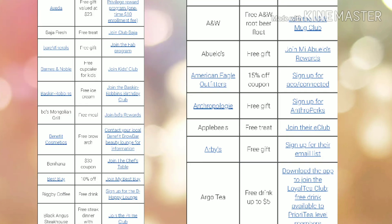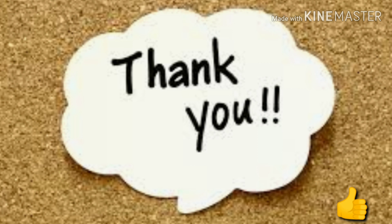As always, I just want to thank you so much for stopping by. If you're new to my channel, please consider subscribing. If you found this video informative, please give me a thumbs up. I just want to say thank you once again — happy couponing and happy savings out there. I bring lots of saving videos for you each and every week, so thanks again and we'll see you on the next one.